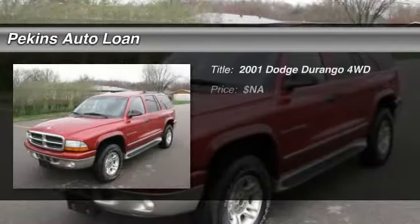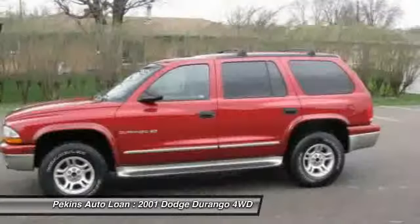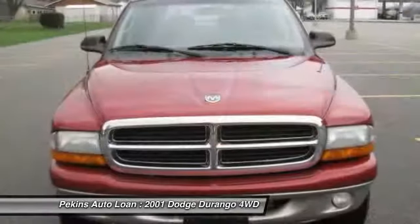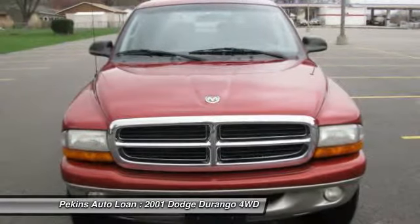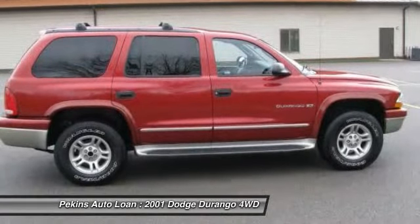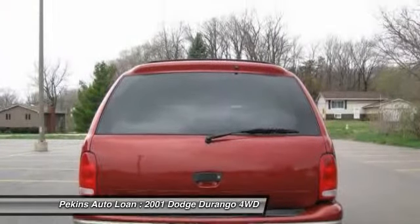The 2001 Dodge Durango. The Durango allows you and your family to travel in style and comfort while towing your camper or boat. It offers more interior room and towing capability than most mid-size SUVs and has an available third row of seating. Underneath are sturdy body-on-frame mechanicals and the option for a powerful V8 engine.